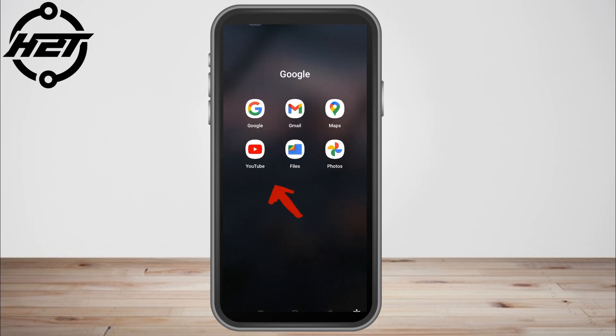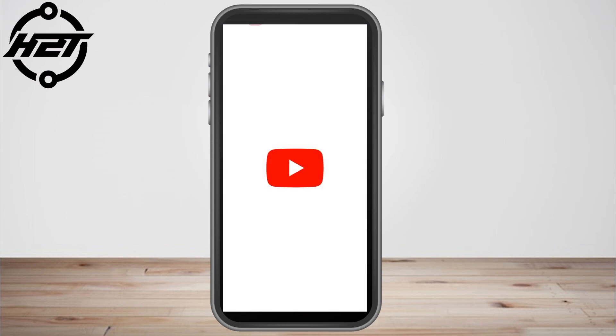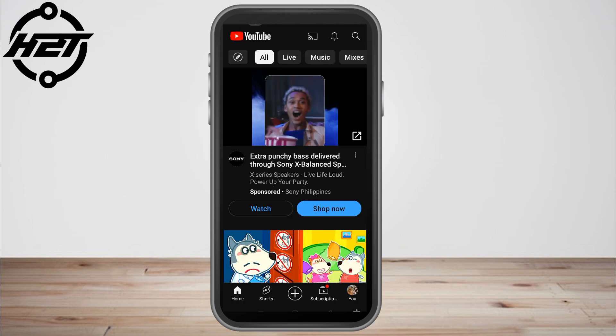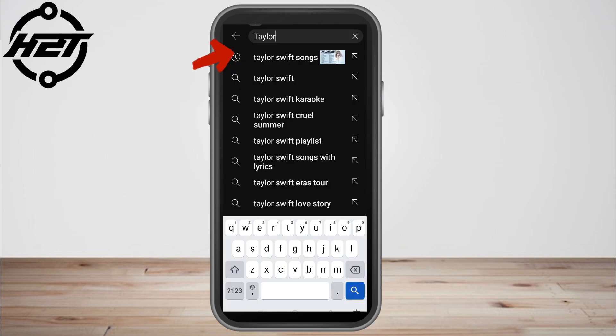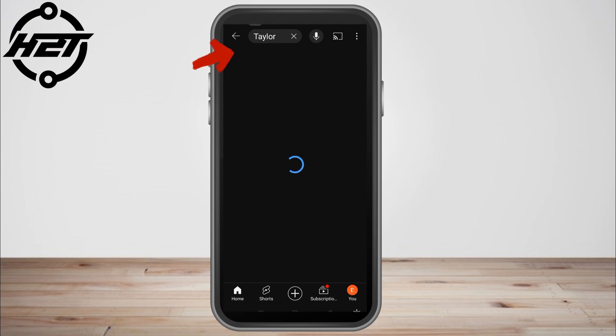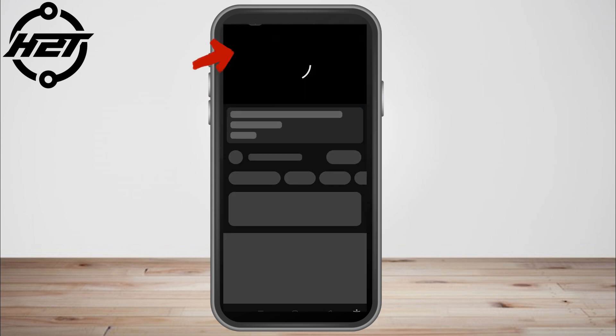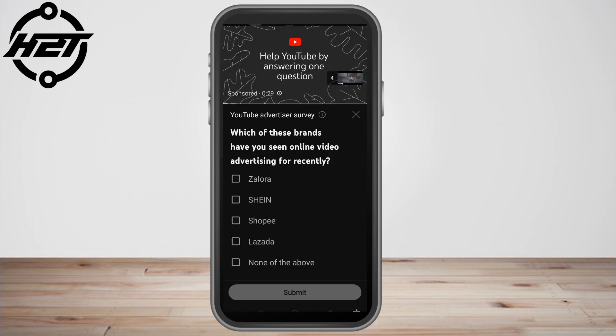Now go to your YouTube application and look for the song that you want to play, while letting your Spotify play as your background music. So I want to search a song, and as you can see I'm currently playing my YouTube.